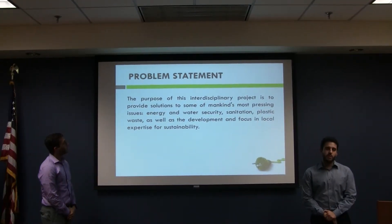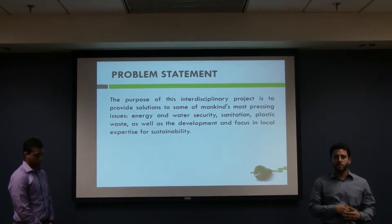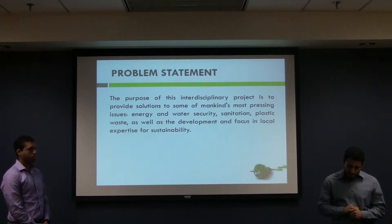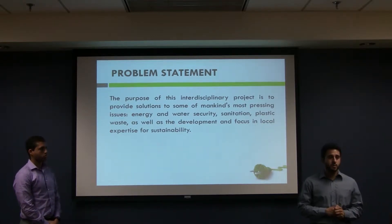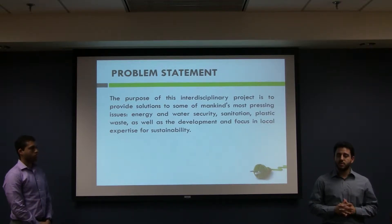Our purpose for this project is to provide integrated solutions for some of mankind's most pressing issues, such as energy, water security, sanitation, and plastic waste. This project has been a work in progress since 2012, where Dr. Termante introduced a portable integrated energy unit in the Oden-Brasch competition.